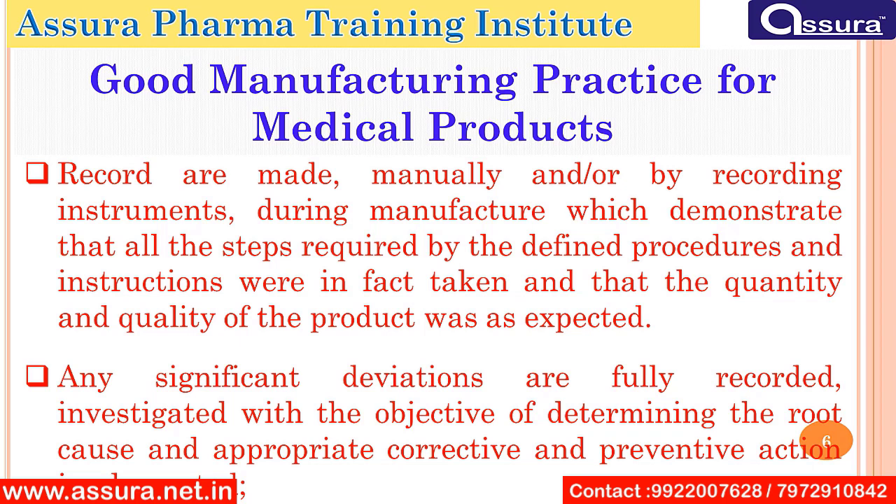During manufacture, we demonstrate that all the steps required by the defined procedure and instructions were in fact taken and that the quality and quantity of the product was as expected. Any significant deviations are fully recorded and investigated with the objective of determining the root cause, and appropriate corrective and preventive action is implemented.